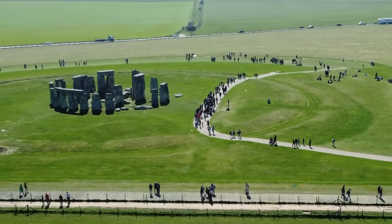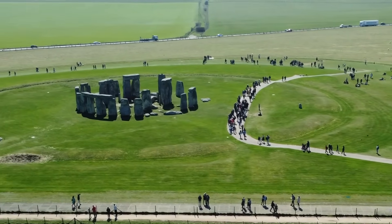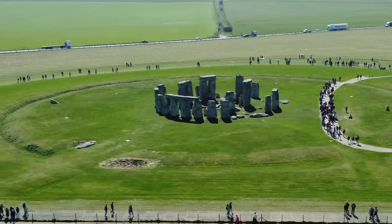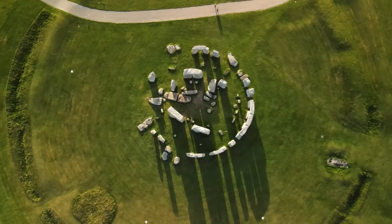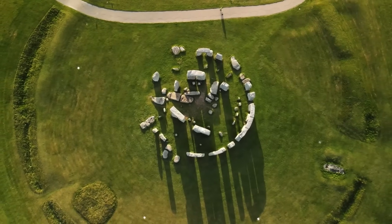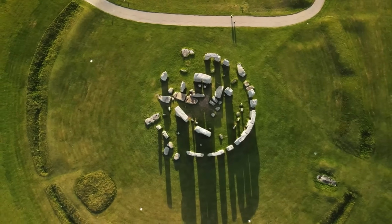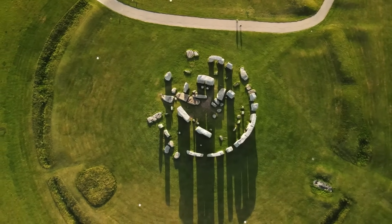Stonehenge's evolution spanned centuries, beginning with its first stage when a circular enclosure over 330 feet wide was constructed. This included a ditch, inner and outer banks, and 56 pits known as Aubrey Holes, initially thought to hold wooden posts but later identified as likely containing Welsh bluestones.